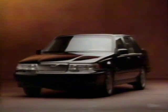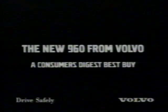Imagine a couple of Swedish engineers have dinner with a couple of German engineers. The Swedish engineers, over herring, talk about safety, while the German engineers, over bratwurst, talk about the joy of driving. And what do you think they'd end up with? Probably the new Volvo 960. Now the only question is, who's going to pick up the tab? The new 960 from Volvo — a Consumer's Digest Best Buy.